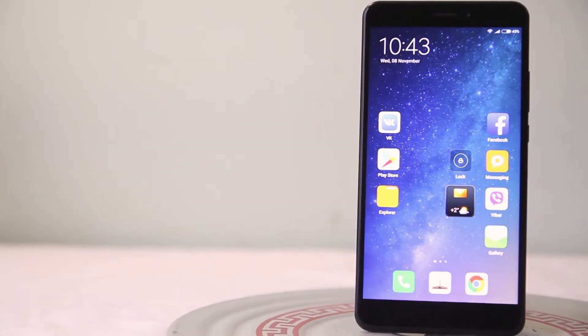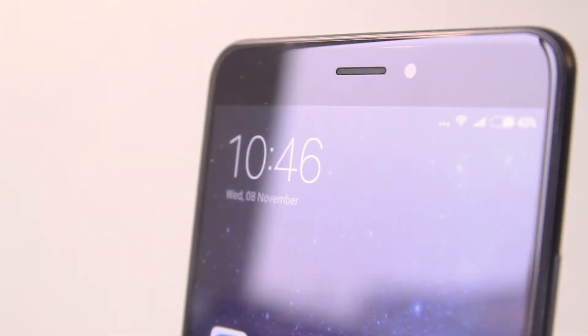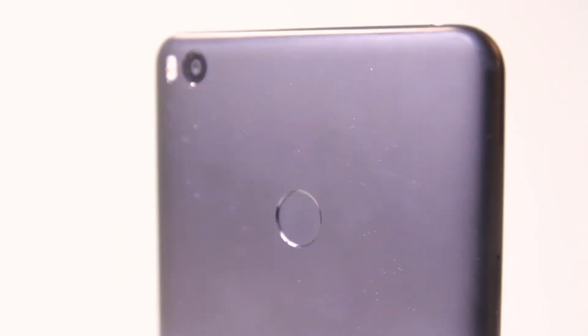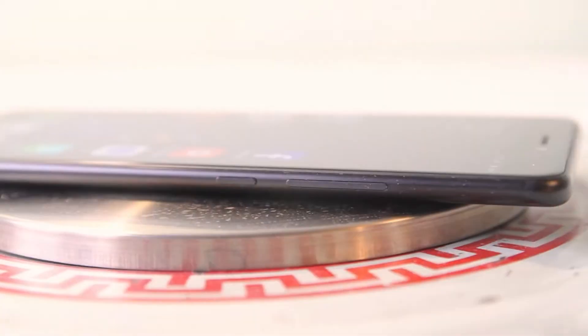The phone is made from aluminium. Build quality is excellent. The edge is around it,